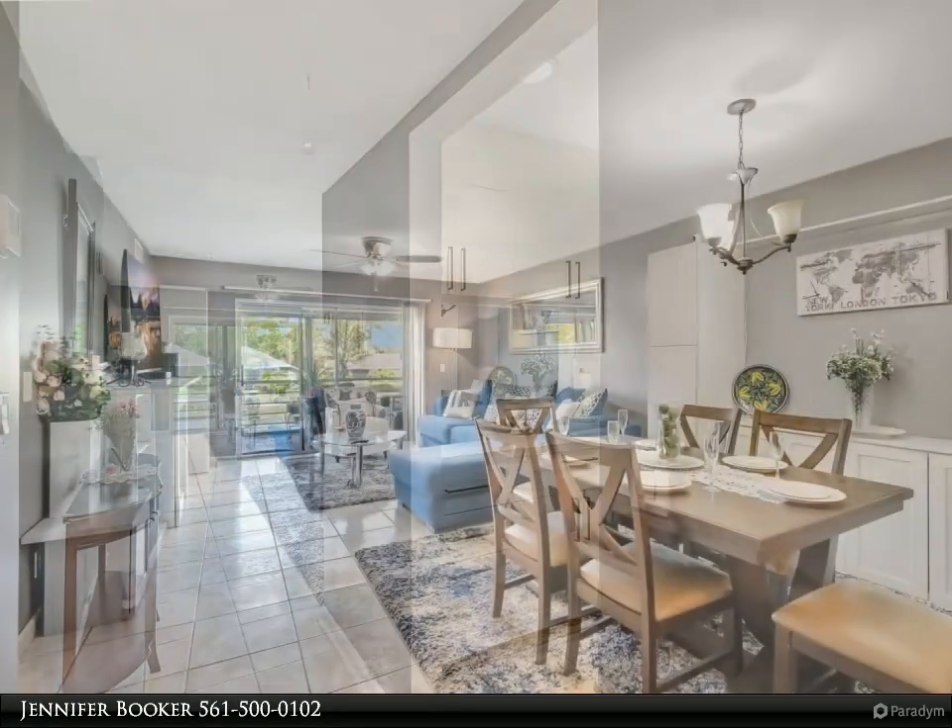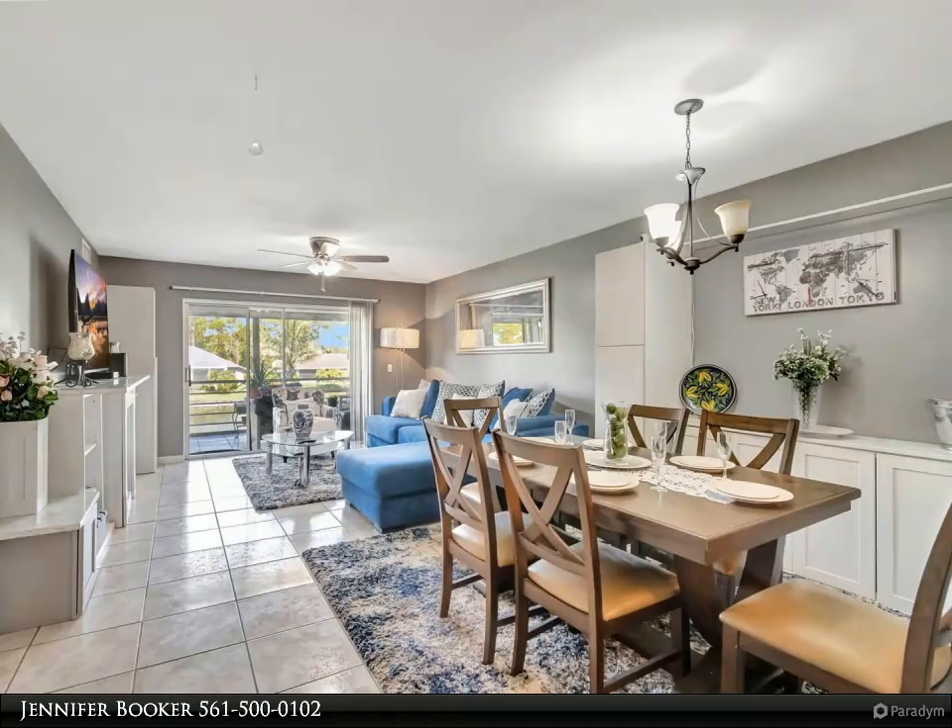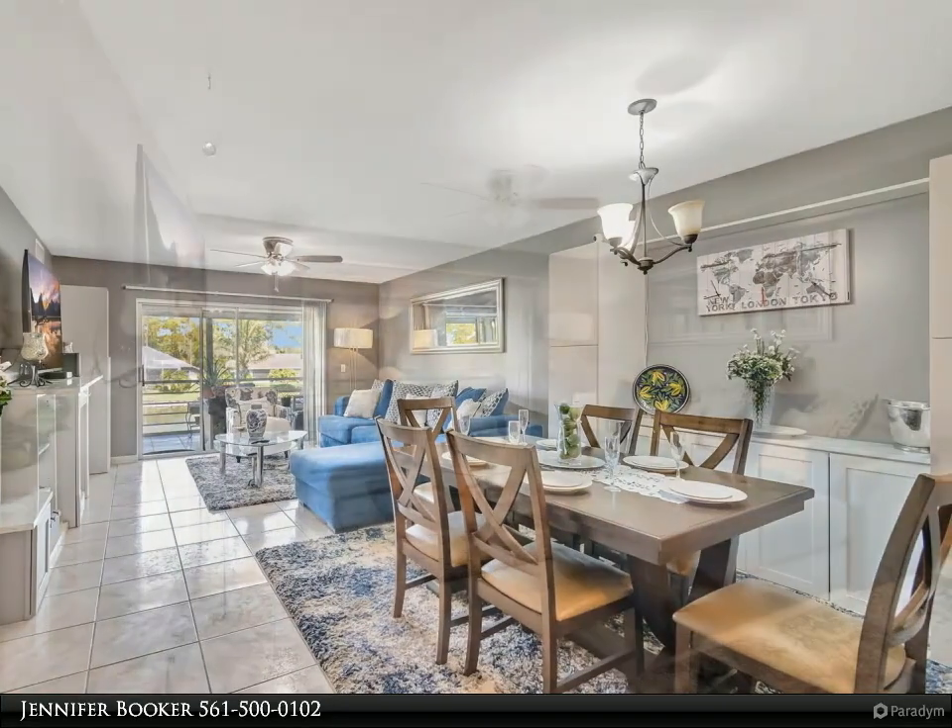The modern kitchen boasts stainless steel appliances, white shaker cabinetry, new countertops, and tile flooring throughout.